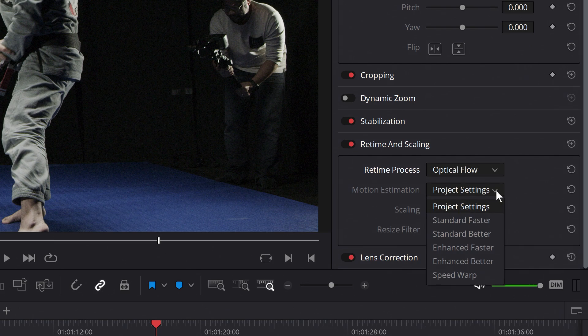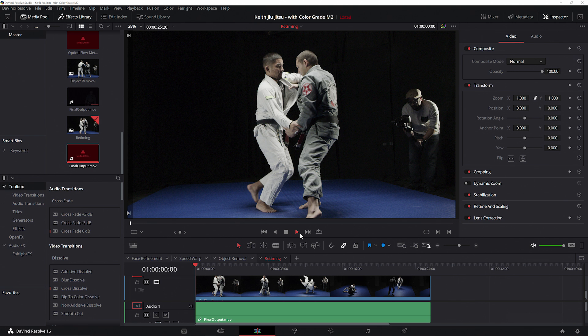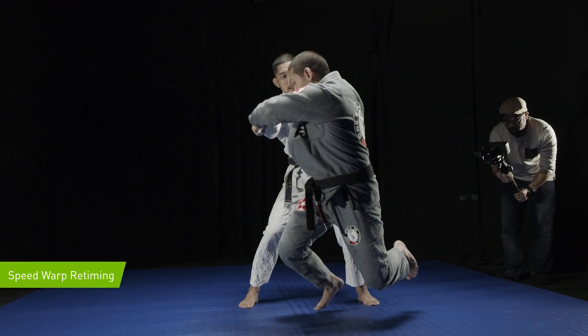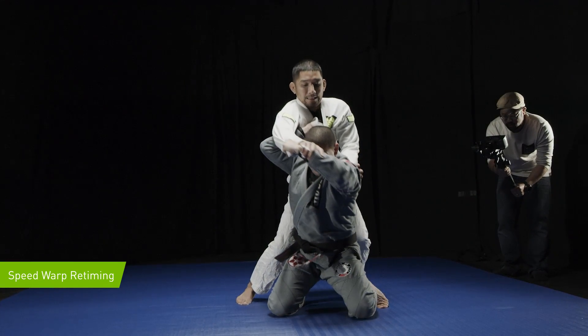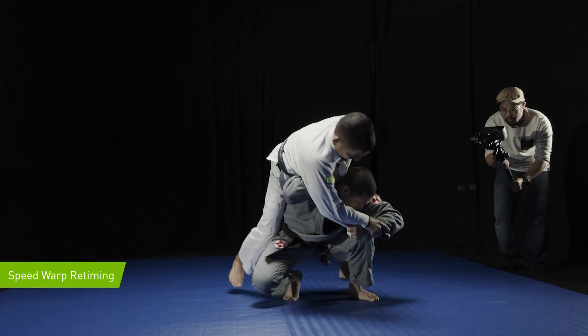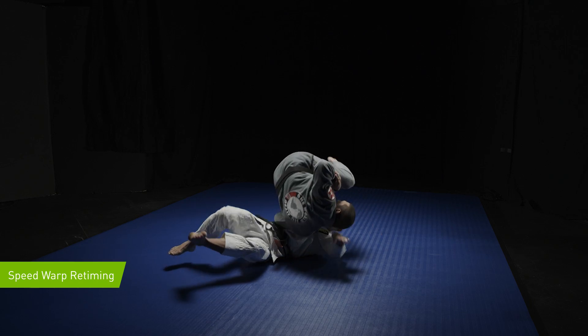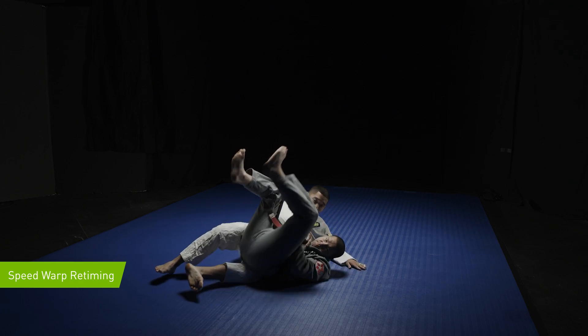Finally, we'll take a look at how Speedwarp improves optical flow. Speedwarp utilizes the Resolve Neural Engine to apply a GPU-accelerated trained neural network that improves the accuracy and output of the frames that optical flow creates. When we look at the same areas where optical flow alone showed artifacting, we see that optical flow with Speedwarp now shows cleaner slow motion.